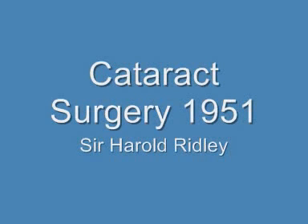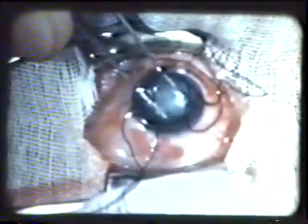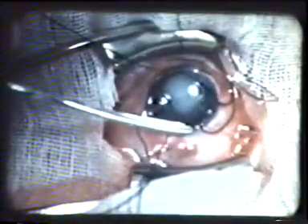Harold Ridley was the first ophthalmologist to implant an intraocular lens. This video, shot in 1951, shows an extracapsular cataract extraction with implantation of a Perspex CQ lens made by the English company Rayner. This was pioneering surgery for its day, not considered acceptable by every member of the establishment at that time, but groundbreaking and the forerunner of all modern cataract surgery.